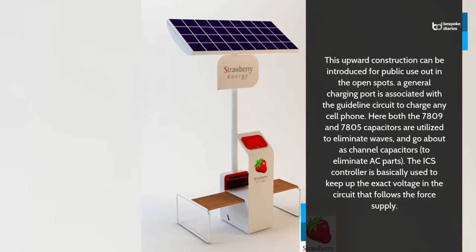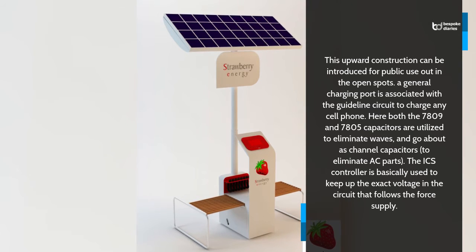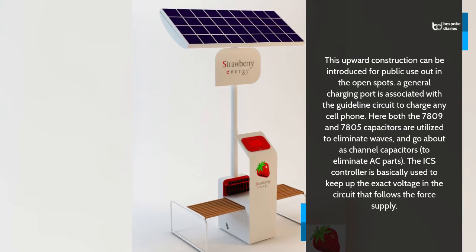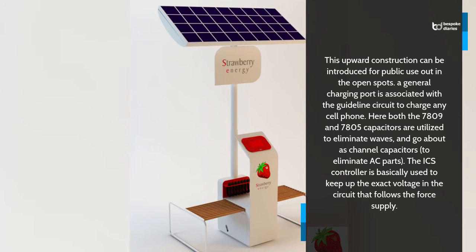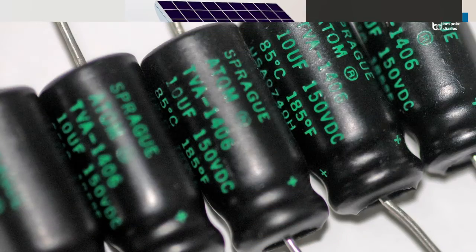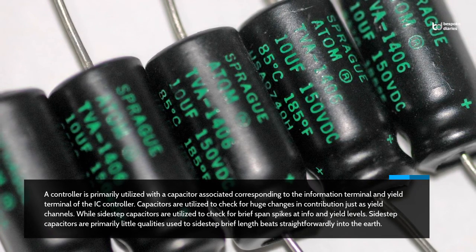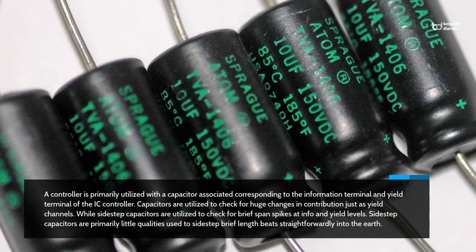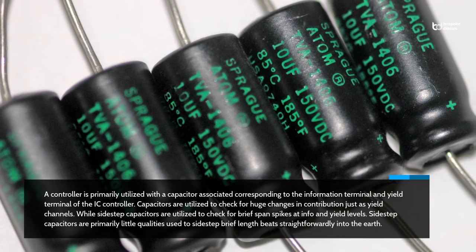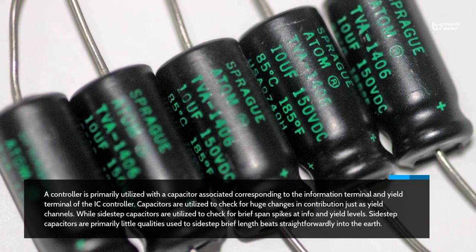This upward construction can be introduced for public use in the open spots. A general charging port is associated with the guideline circuit to charge any cell phone. Both the 7809 and 7805 capacitors are utilised to eliminate waves and go about as channel capacitors to eliminate AC parts. The ICS controller is basically used to keep up the exact voltage in the circuit that follows the force supply. A controller is primarily utilised with a capacitor associated corresponding to the information terminal and yield terminal of the IC controller. Capacitors are utilised to check for huge changes in contribution just as yield channels, while sidestep capacitors are utilised to check for brief span spikes at info and yield levels.